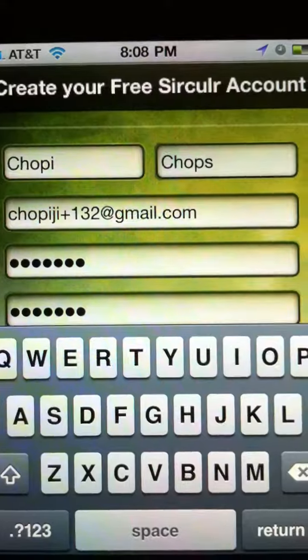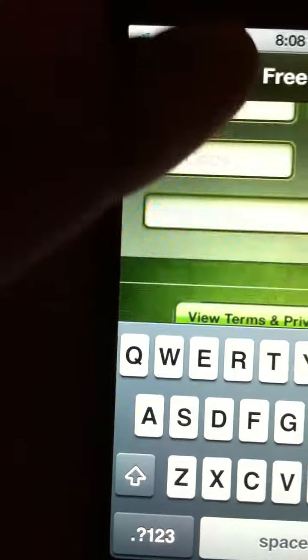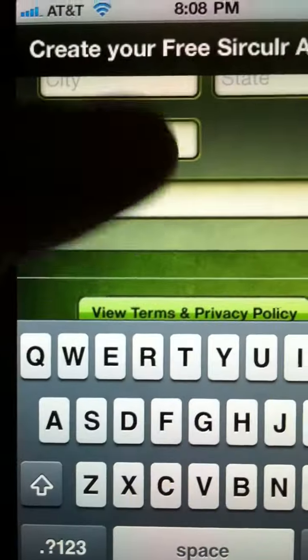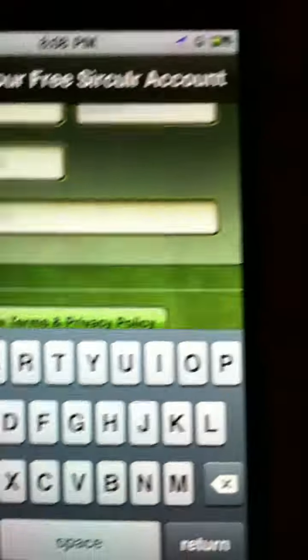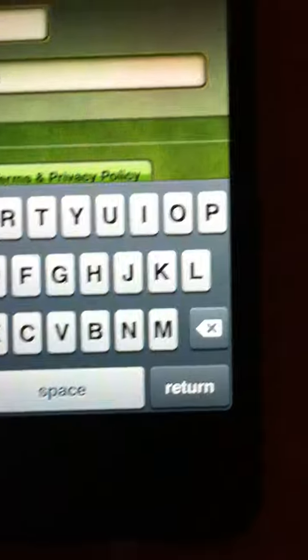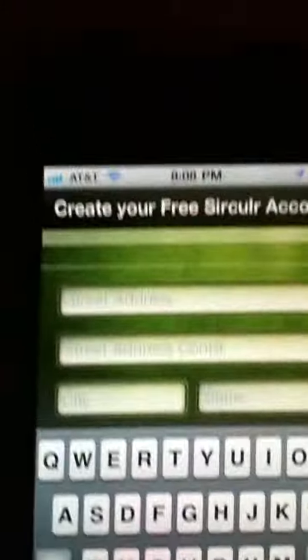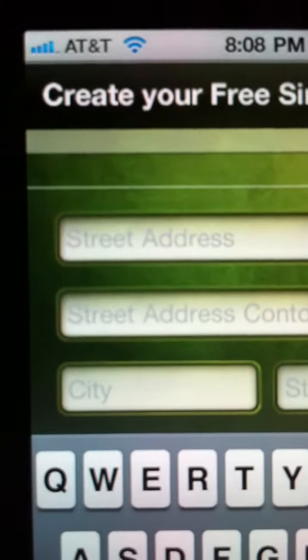I filled in my name, email, password, and if I scroll up and keep going, it stops scrolling at 'View Terms and Privacy.' I can't scroll beyond this, and that becomes problematic. Then if I go back and hit return, I'm taken all the way back up to the top into the street address field.